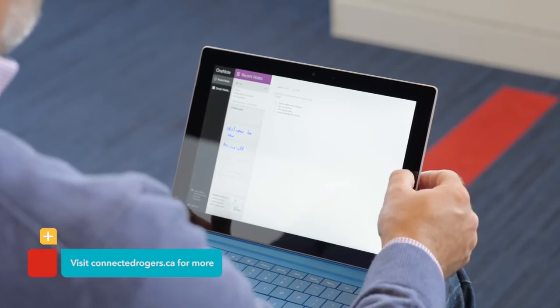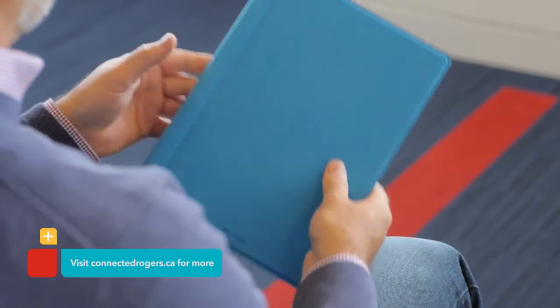For more videos on the latest tech and Rogers products and services, visit ConnectedRogers.ca.